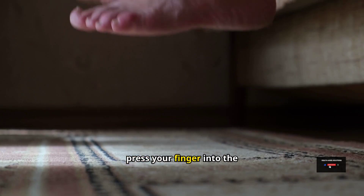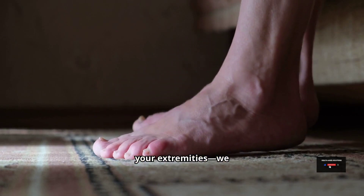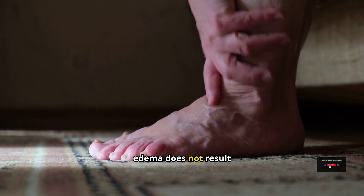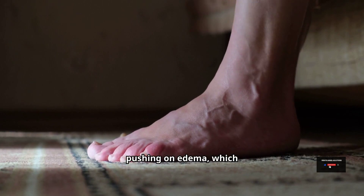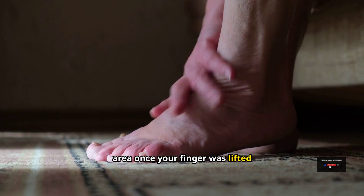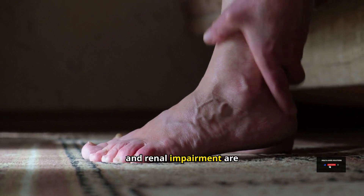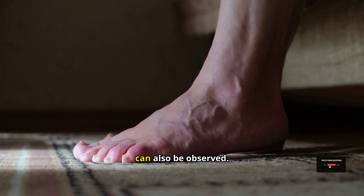If you were to press your finger into the edema or swollen area on your extremities — seen especially in the legs — pushing on this kind of edema does not result in a pit or area of compression, unlike typical pitting edema which would leave an indentation after your finger is lifted. This is the difference. Additionally, peripheral edema and renal impairment are indicators of hypothyroidism, and goiter problems can also be observed.